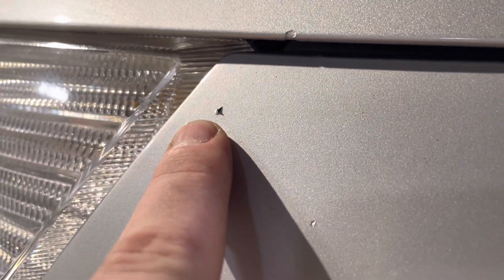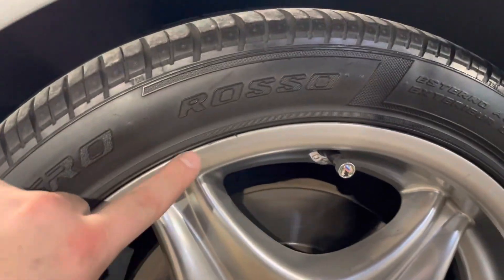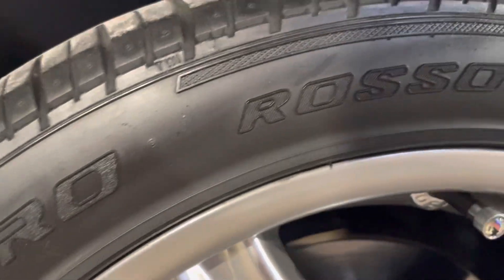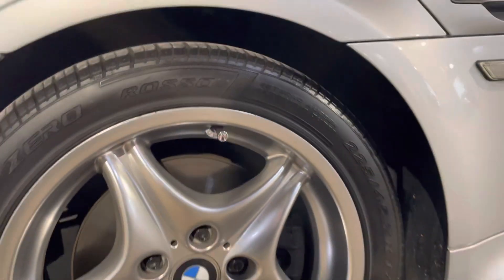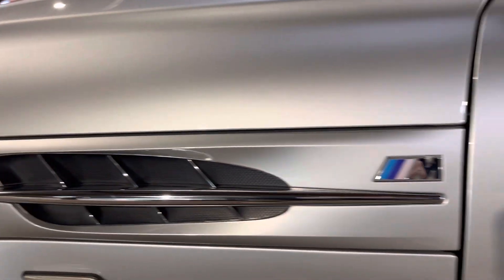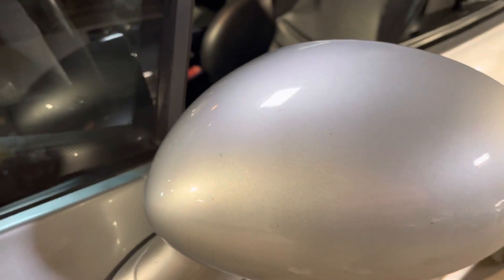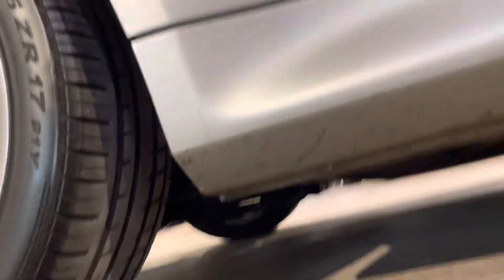Continuing in through here and up here. The front tire has a small mark on it, on the front rim. There are a few small marks in here, and some markings behind the front wheel as well.